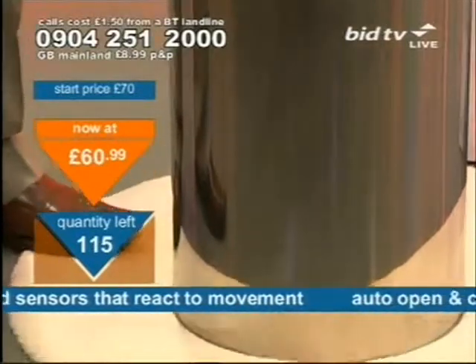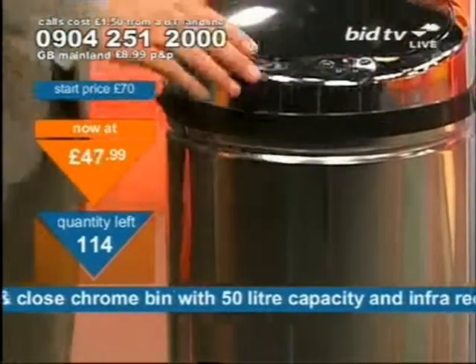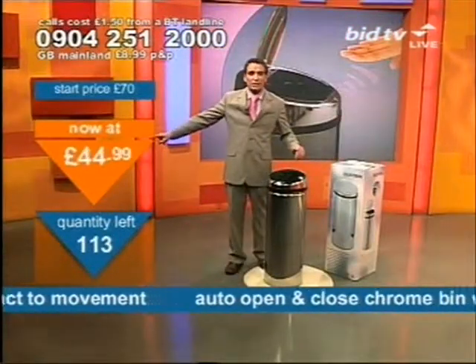Empty it the same way as you normally would: lift off the lid, take out the dustbin liner, and be done with it. And that's intelligent — that's intelligent.